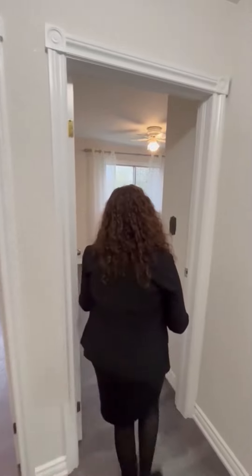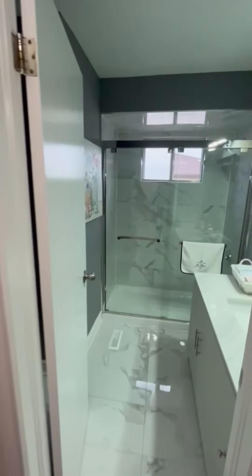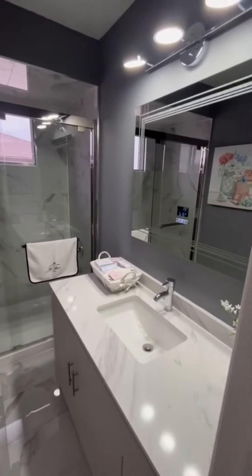One more bedroom to show — come on in. It's a little kid's room again, and see what we did in the washroom. That's a spa-like feel. Beautiful washroom.